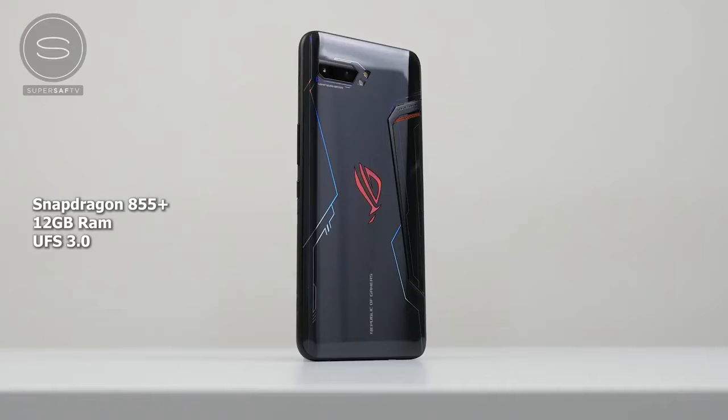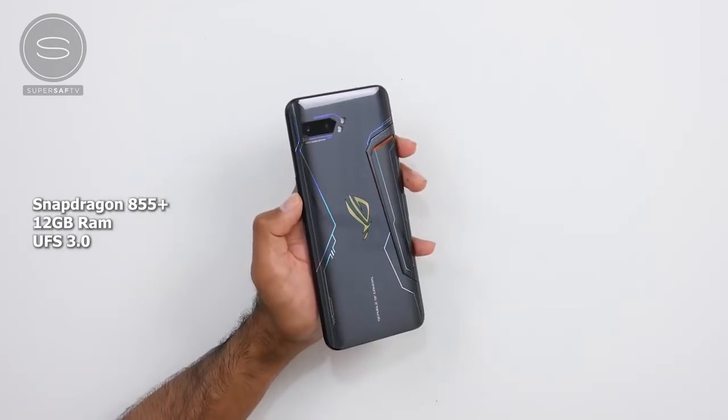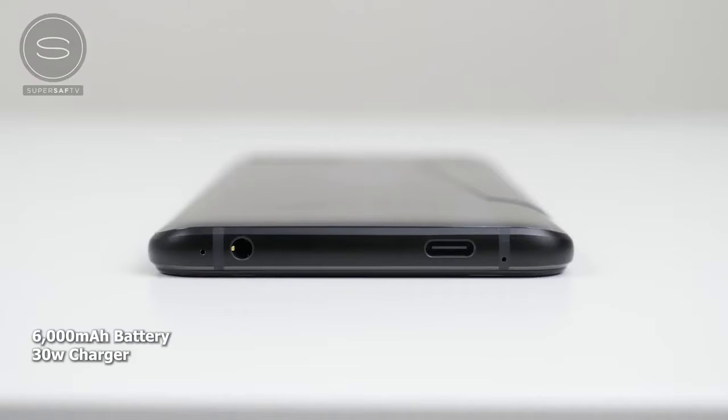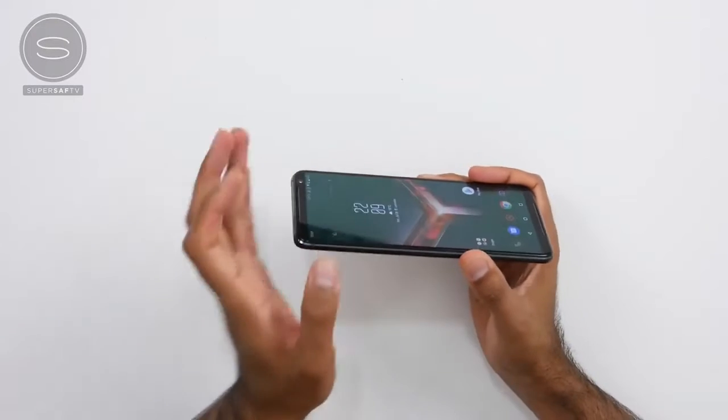It's powered by the brand new Snapdragon 855 Plus processor, with higher GPU and CPU performance compared to the regular 855, so you take full advantage of this in terms of gaming performance. You've also got a massive battery at 6,000 milliamps, so your gaming session should last longer than any other phone on the market. You've also got a 30-watt quick charger, so that charging time is cut down.